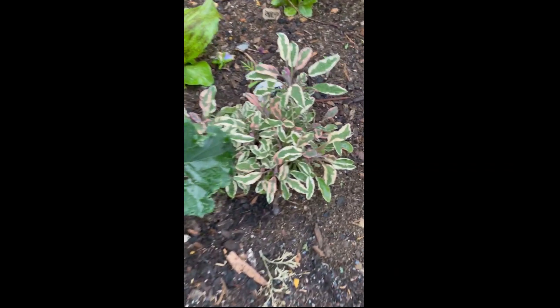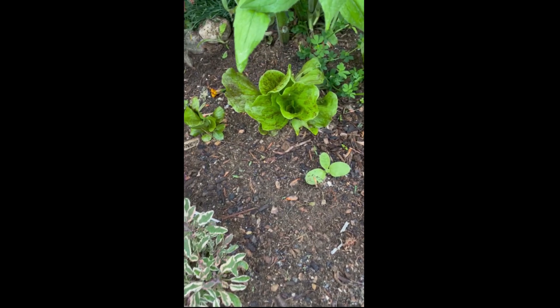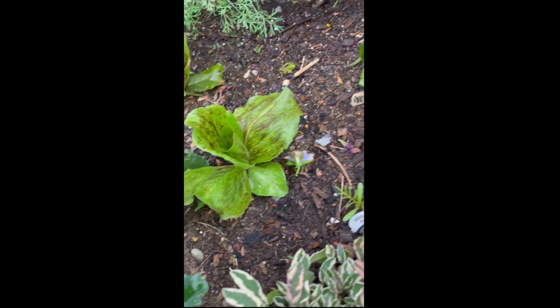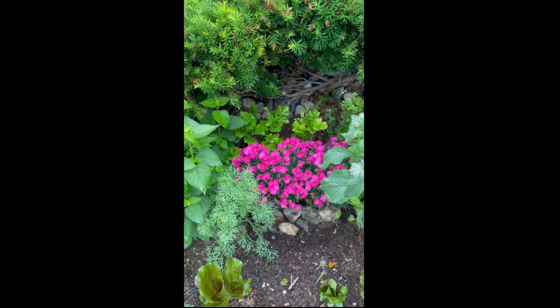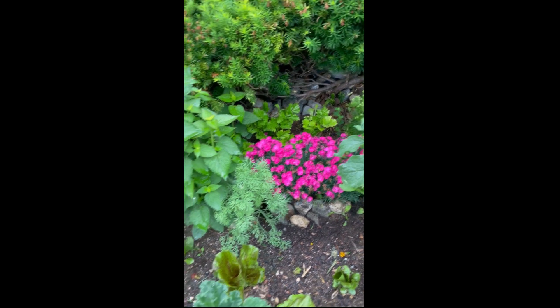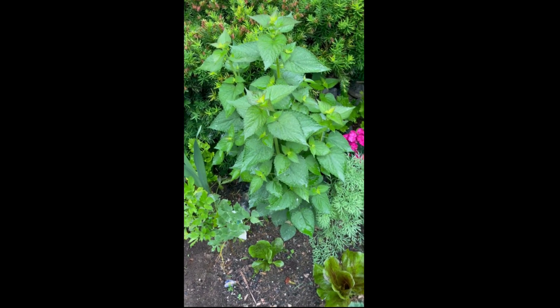And some sage. That's radicchio. Back there you have celery. I don't know what that plant is, but it's really beautiful.